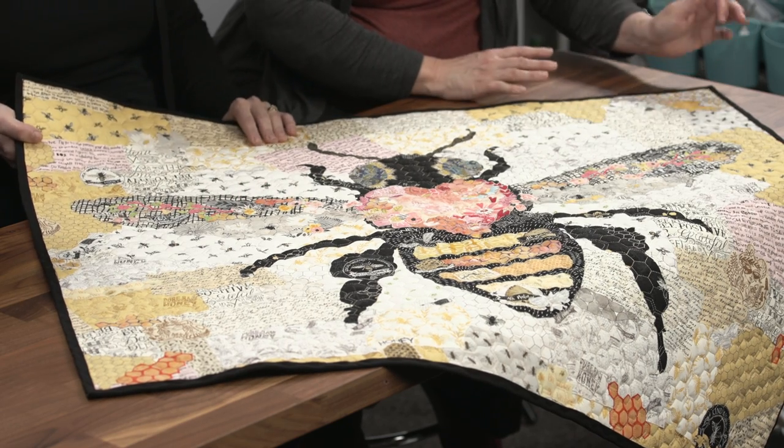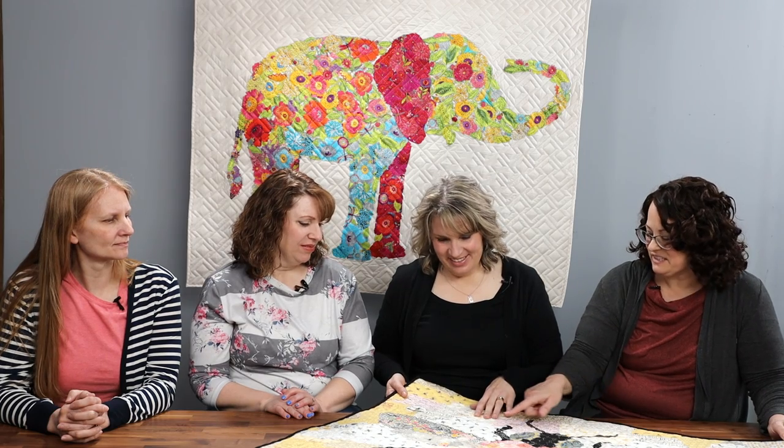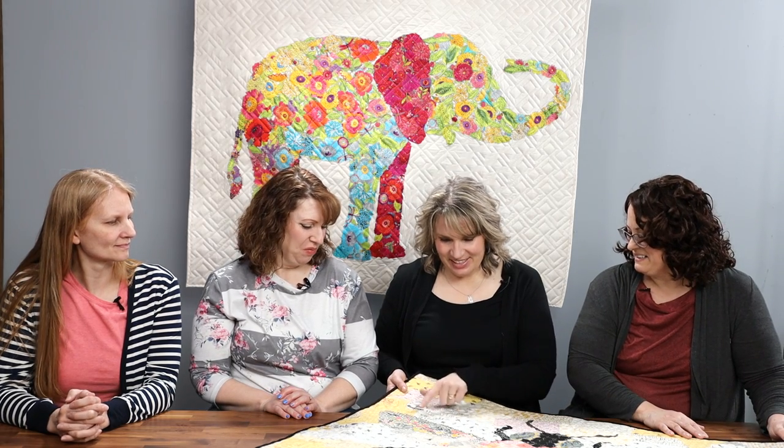I did learn quite a bit about value placement. I struggled with the background until I went back and remembered what Emily Taylor had shared about value — once I started placing lighter colors around the bee and darker colors out to the edge, it gives this glowing effect around the bee. It's a Laura Heine pattern and I started with a Laura Heine kit, but I went back and chose some of my own fabrics and added extra touches. I love bee-themed fabric and I discovered I had quite a collection — more than I thought!